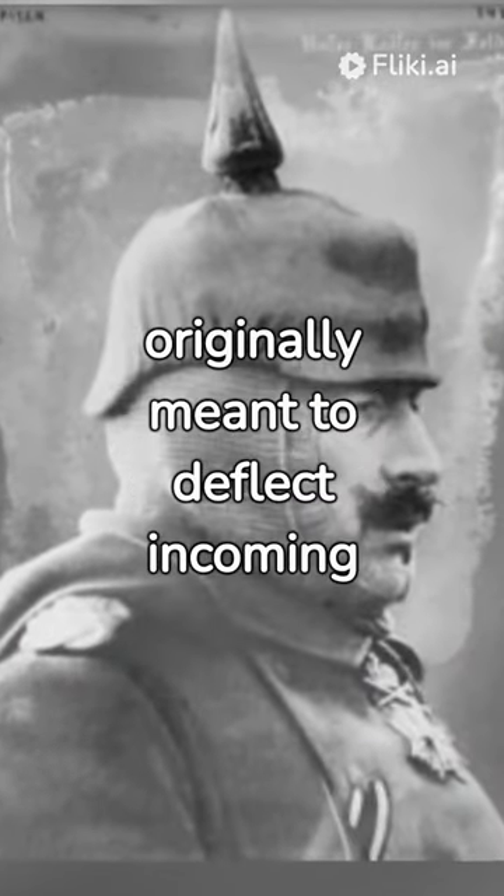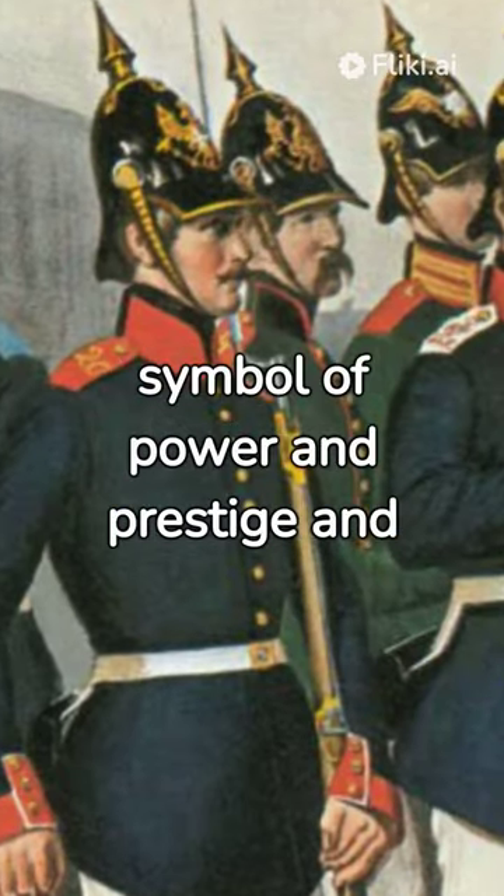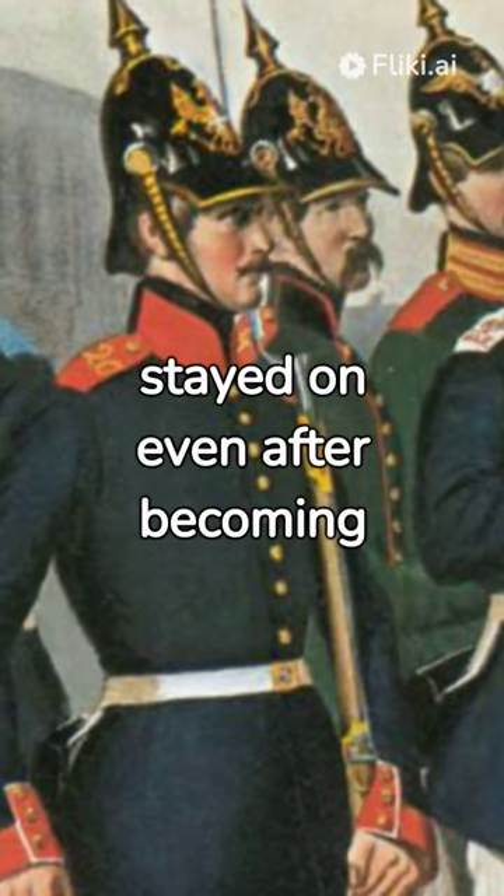The helmet spike was originally meant to deflect incoming saber strikes. The spiked helmet became a symbol of power and prestige and stayed on even after becoming obsolete.